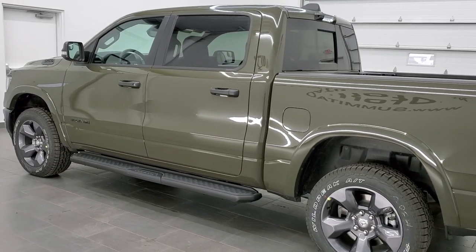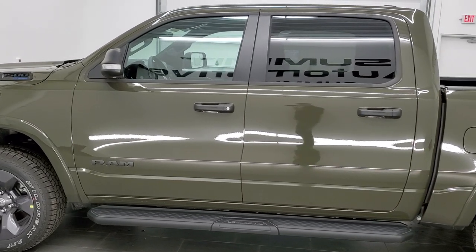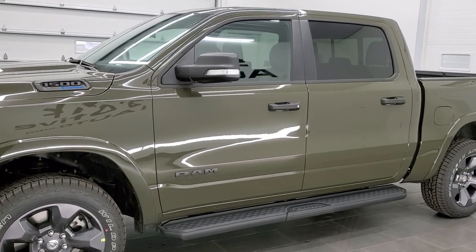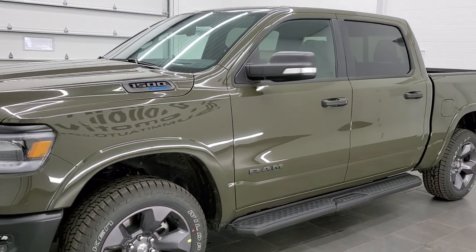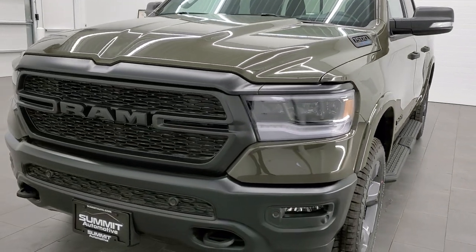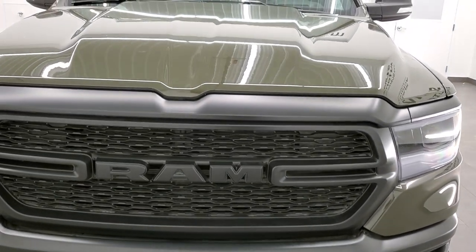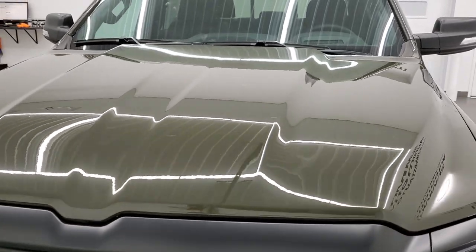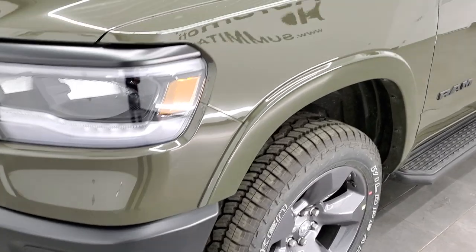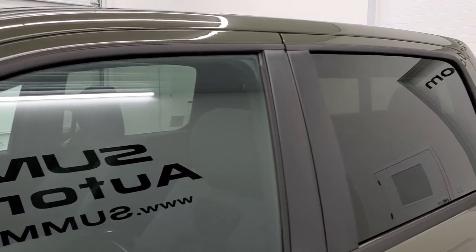This truck has the 5.7-liter V8 Hemi motor with the eTorque assist. It's going to get you 22 miles per gallon on the highway, 17 city, and an average of 19. This one is in Tank Clear Coat. We shoot all of our videos in 1080p 60 frames per second, so if you have HD capabilities on your computer, tablet, or smartphone, turn them on right now — it's definitely your best way to check out the looks, styling, and options of the truck before seeing it in person.